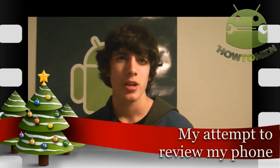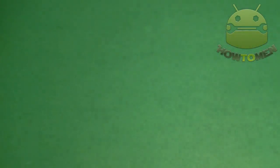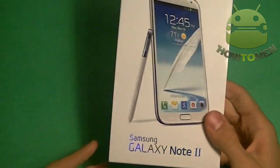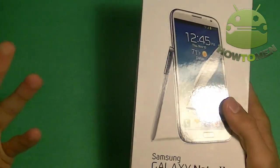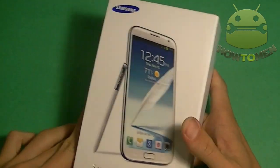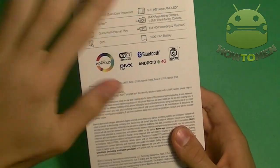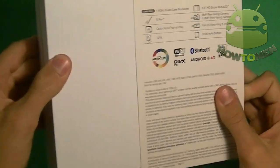Thank you guys for watching. Hope you liked it. I did this on my Galaxy Note 2 — this is my new primary device. I was going to do a full review on it but I'm not great at covering all the specs. It's the Galaxy Note 2 by T-Mobile, made by Samsung. Anyway, good luck finding your phone if you lost it.